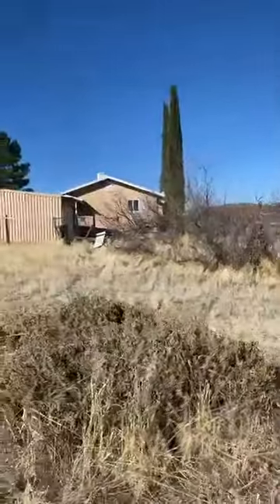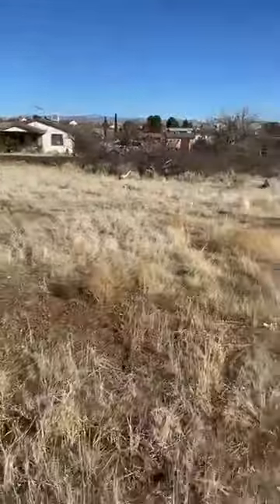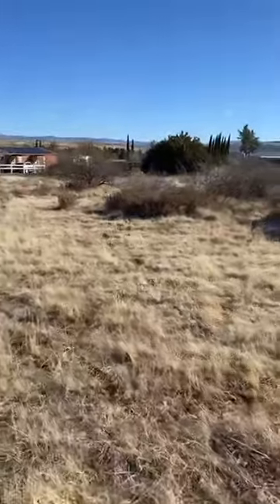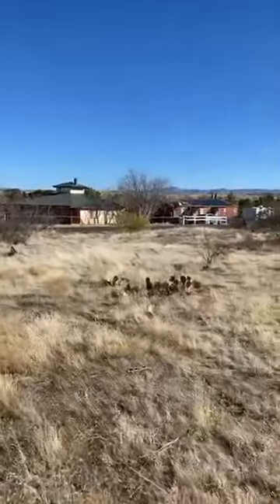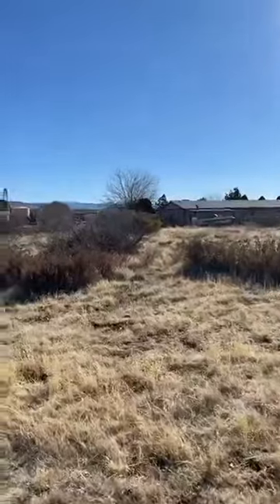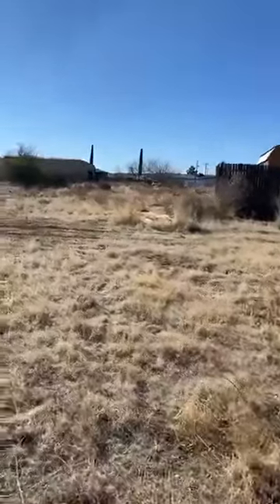This goes on the market tomorrow. It is 0.27 acres for $19,800 — very level, so it's pretty much ready for you to come in and perk it, put your septic in, call the local water company, have the water turned on, bring in your site plans, and start building your home. You'd have that dream home right in the middle of the best area — warmer than Flagstaff, cooler than Phoenix, about 10 to 20 degrees different from Prescott. You get the best of all worlds wrapped up into one.